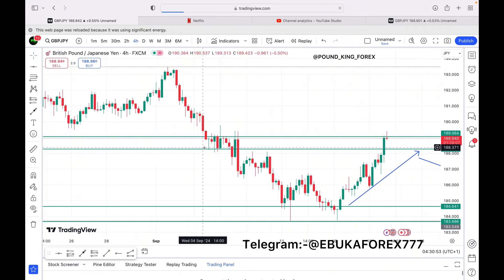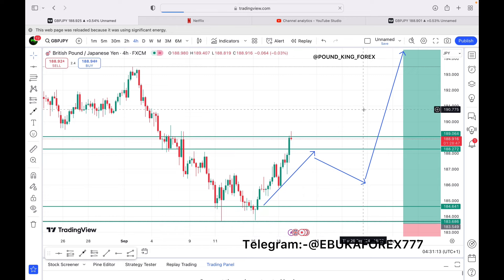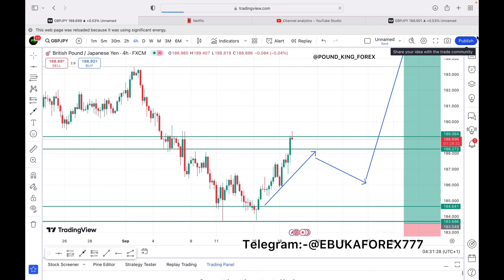Looking at the four-hour time frame, you find that the market also gave us a very clean delivery — you can see the price delivery here towards the 118.9 level. If you were able to execute this trade from here to here, I think you are good for the week, because this is about 400 pips value. But we're not talking about pips value here.